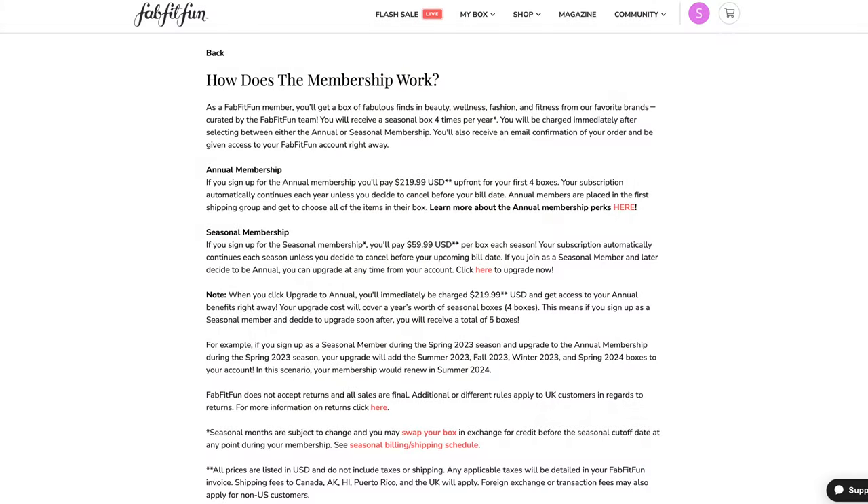If you don't know what FabFitFun is, it is a quarterly women's subscription box that promises fabulous full-size beauty, fashion, and fitness items every quarter. Pick between quarterly or an annual subscription and get full-size premium products including makeup, skincare, fashion, wellness, and home decor. You can choose to customize your box every season, buy add-ons, or keep everything as a surprise. Each season, FabFitFun partners with an amazing charity or organization to bring awareness to a worthy cause.